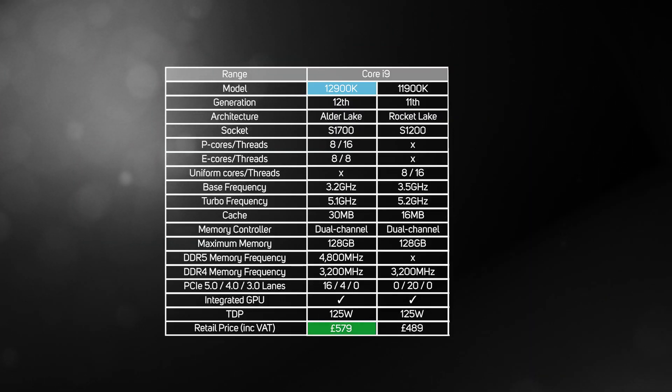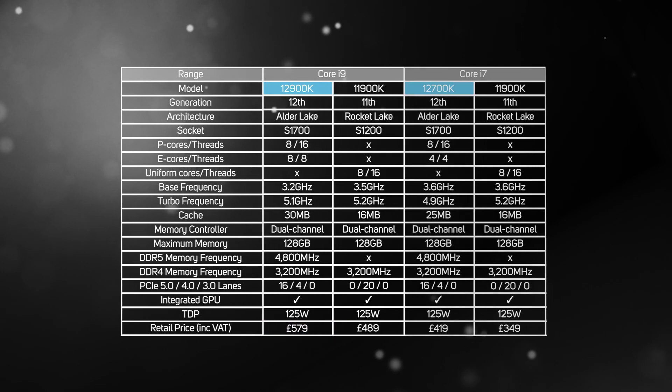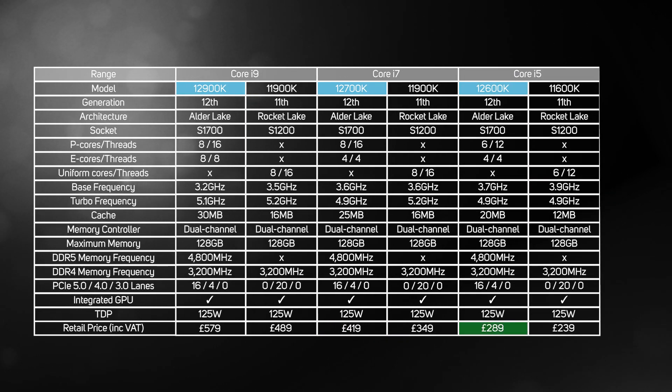At £579, the i9-12900K is priced almost £100 less than the Ryzen 9 5950X and it's significantly faster. The Core i7-12700K is no slouch either, and at £419, it's £60 cheaper than the Ryzen 9 5900X but again much faster. The Core i5-12600K looks to be another bargain too — at £289, it's only a tenner more than the Ryzen 5 5600X, but is faster than the significantly more expensive Ryzen 7 5800X. That's great news for consumers as it means you're paying less for a superior product — the result of true competition in the CPU market again.